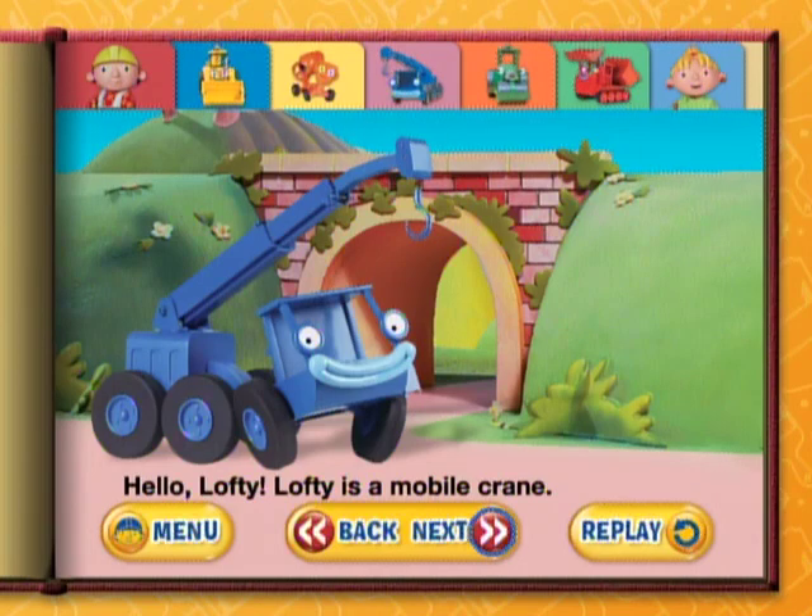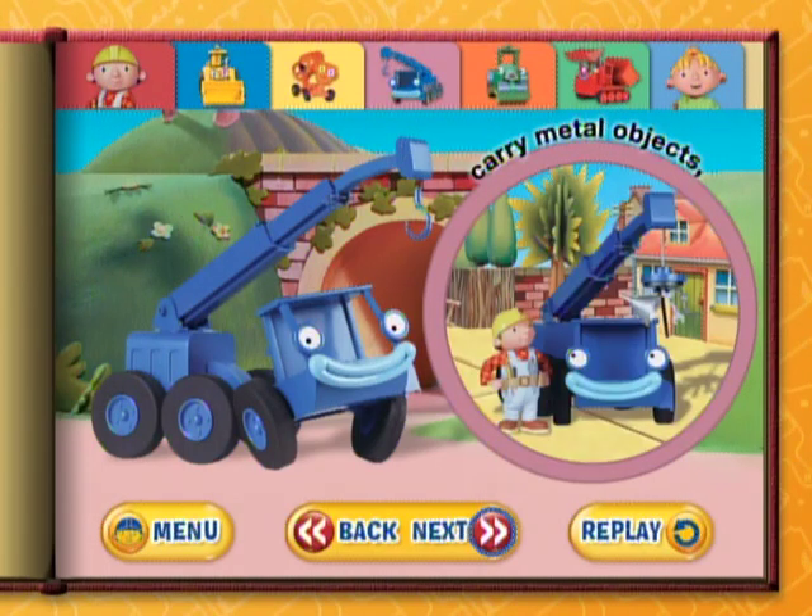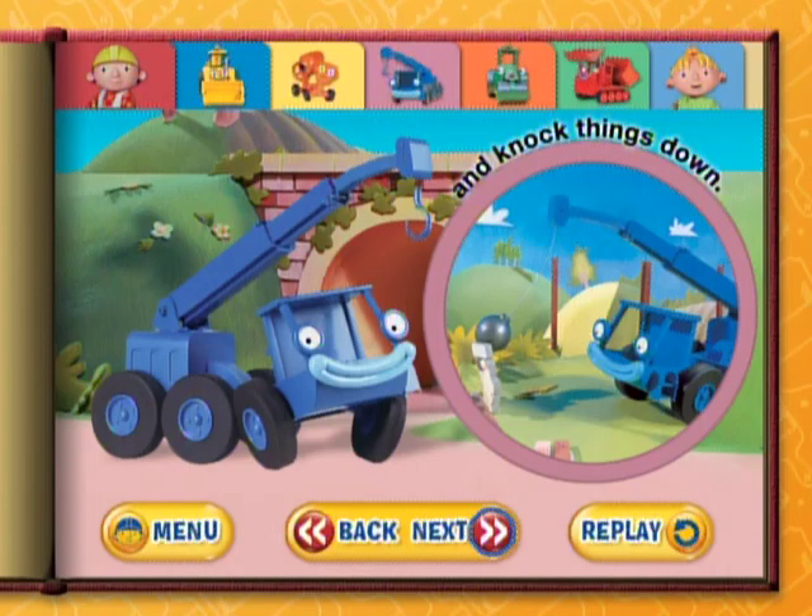Hello, Lofty. Lofty is a mobile crane. Lofty can lift, carry metal objects, and knock things down.